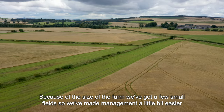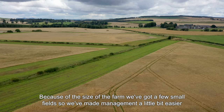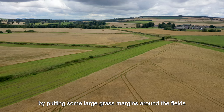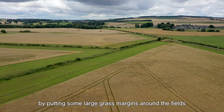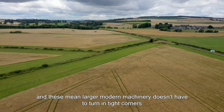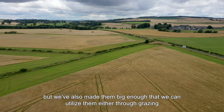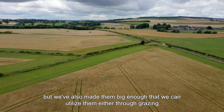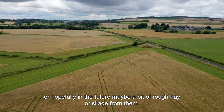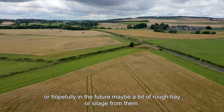Because of the size of the farm we've got a few small fields, so we've made management a little bit easier by putting some large grass margins around the fields. These mean larger modern machinery doesn't have to turn in tight corners, but we've also made them big enough that we can utilise them through grazing or hopefully in the future maybe a bit of rough hay or silage from them.